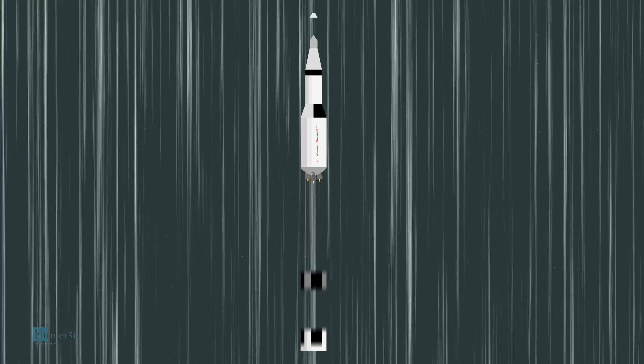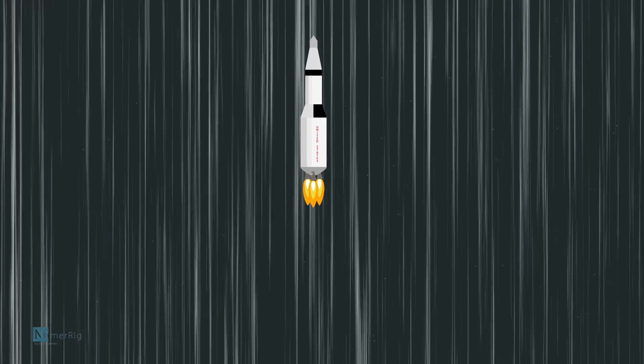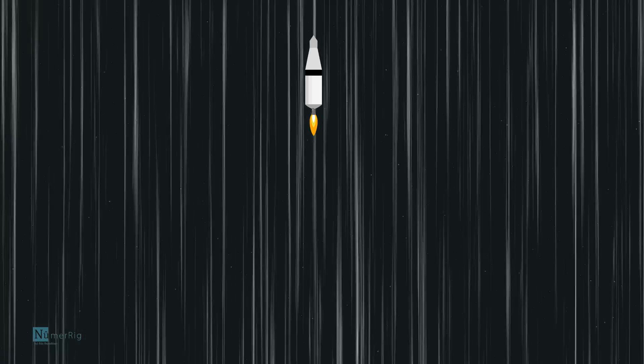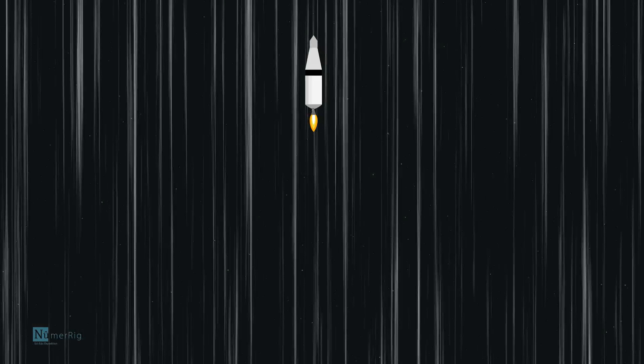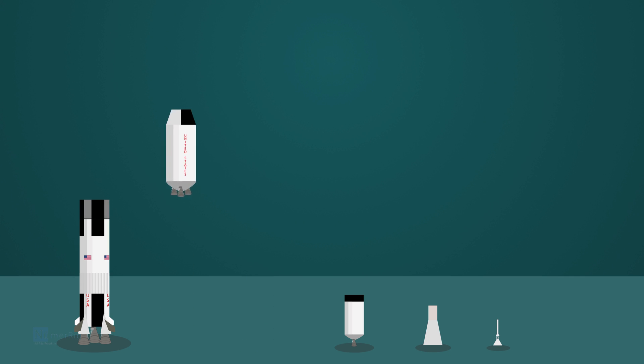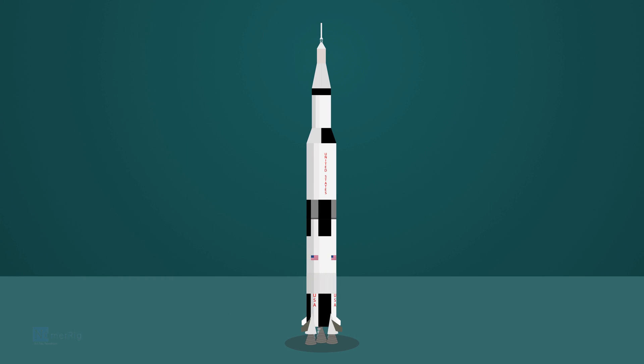As the rocket ascends vertically, at intervals it leaves some part of itself behind. This process is called stage separation. Rockets are stacked in stages so that once the fuel is burned completely in one stage, they can get rid of the tank of that stage rather than carrying an empty tank around.